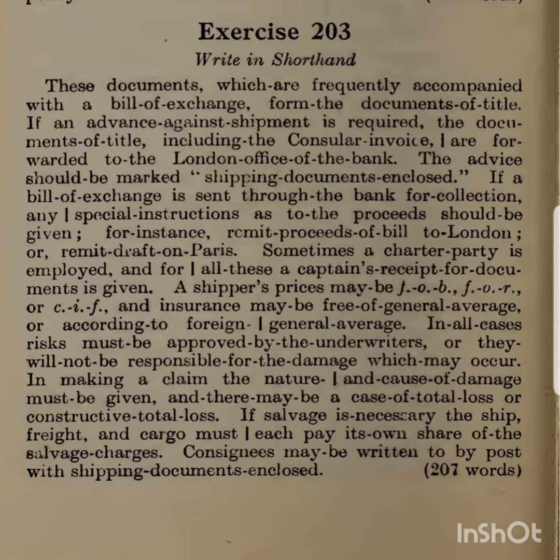In making a claim, the nature and cause of damage must be given, and there may be a case of total loss or constructive total loss. If salvage is necessary, the ship, freight, and cargo must each pay its own share of the salvage charges.